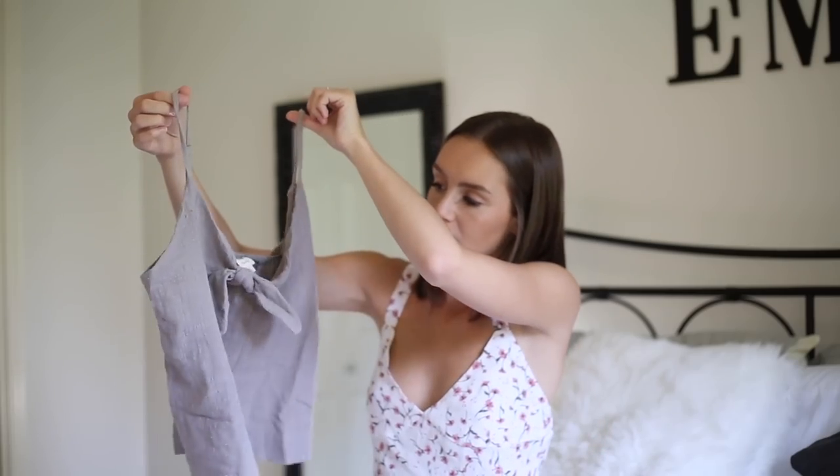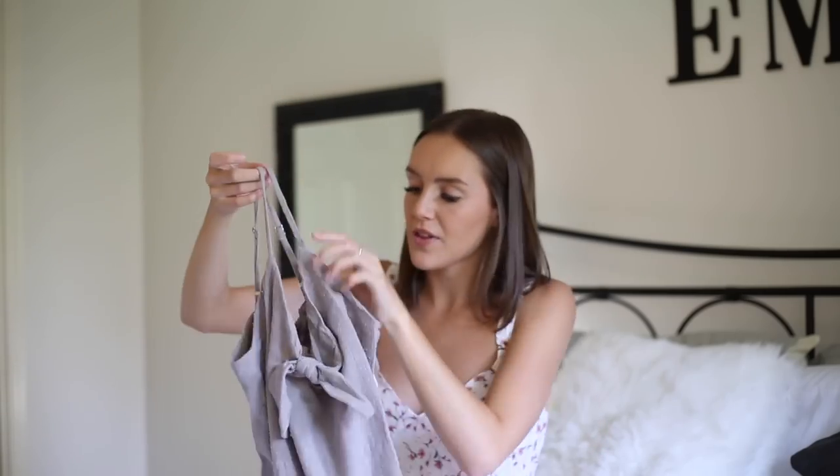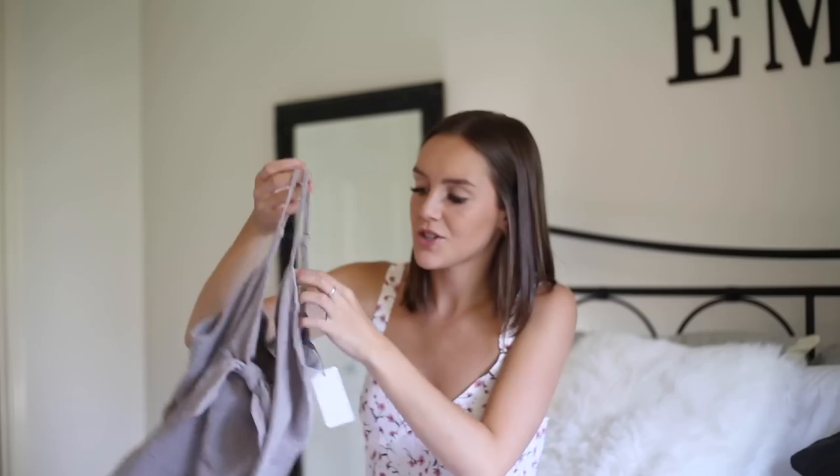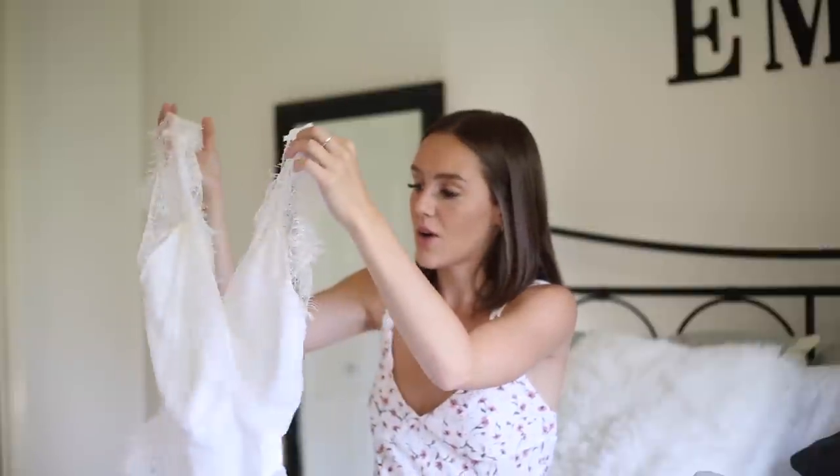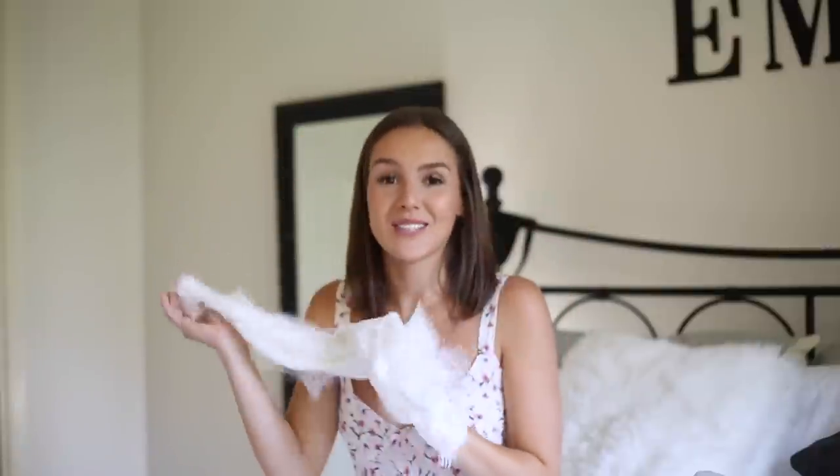The next top I got was this very simple little tie tank top in a charcoal color. I thought it would go really well with my skin tone — a simple cute top I can just throw on. And then the next piece is this lace bodysuit, which is so pretty, so feminine, so girly. I'm obsessed with bodysuits so it definitely caught my eye.